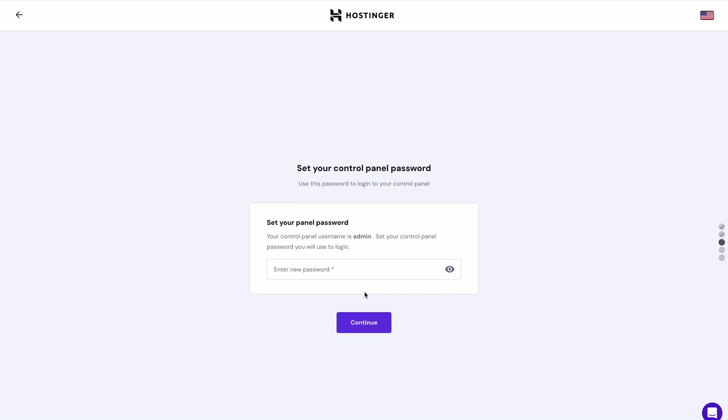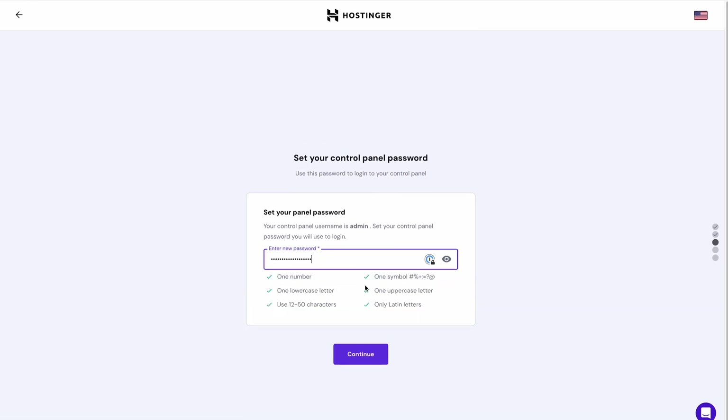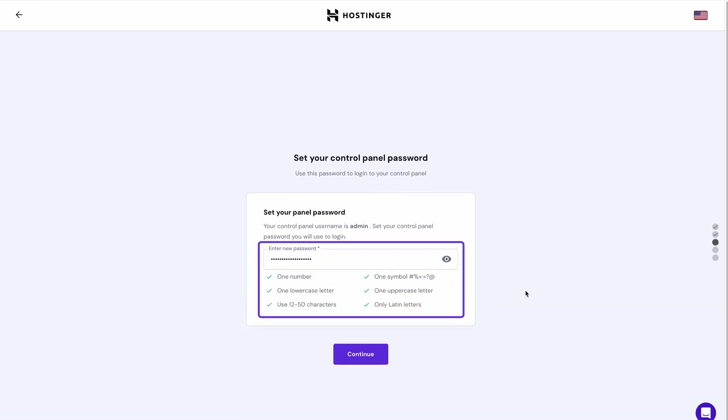Next, set a new password for your control panel. For top-notch security, create a long password using lowercase and uppercase letters, numbers and symbols. Use a password management app to keep your credentials safe.